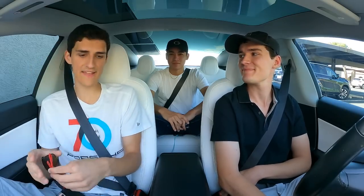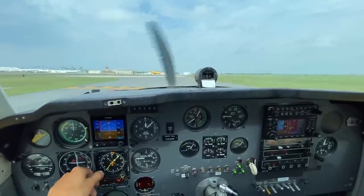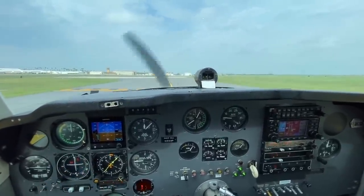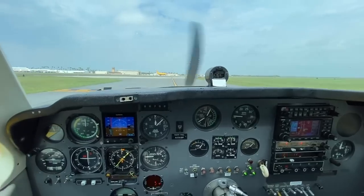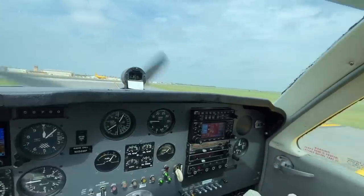6-8 Papa, origin tower remote, 1-3 Delta, clear for takeoff, turn right direct McAllen, maintain 3,000. 3,000, right turn direct McAllen, we're clear for takeoff 1-3 Delta, 6-8 Papa. All right, here we go folks - let's go to Arizona.